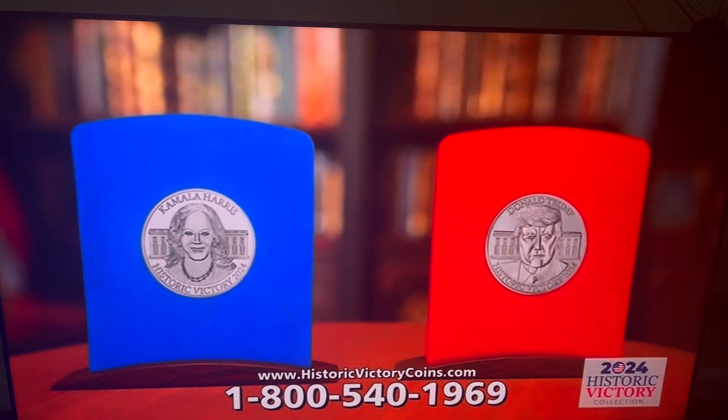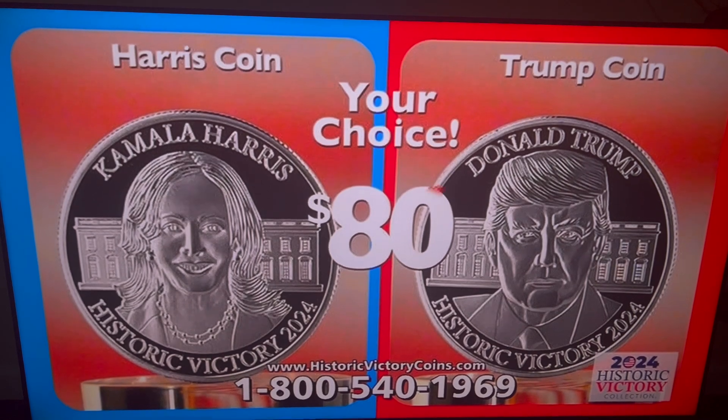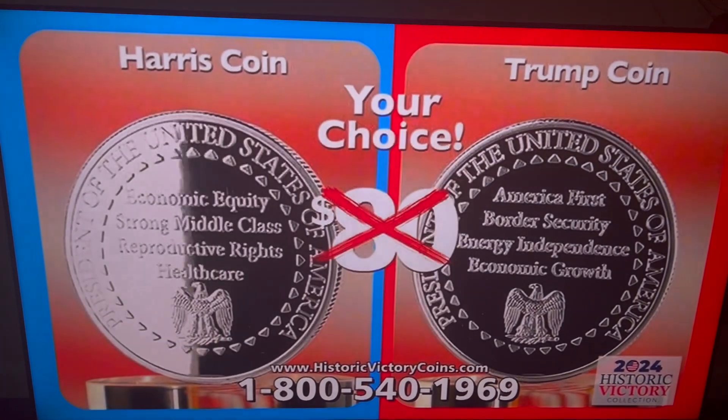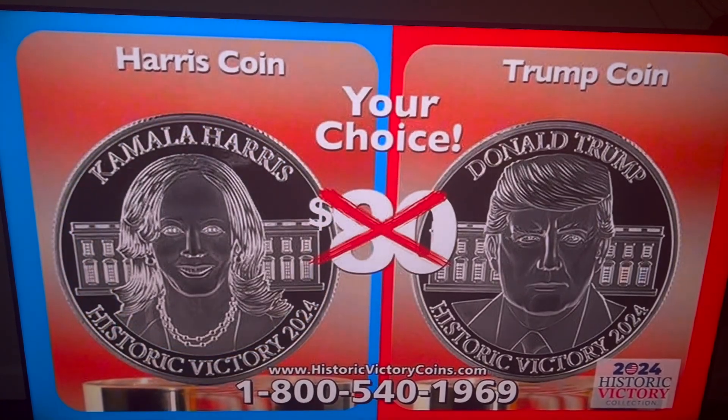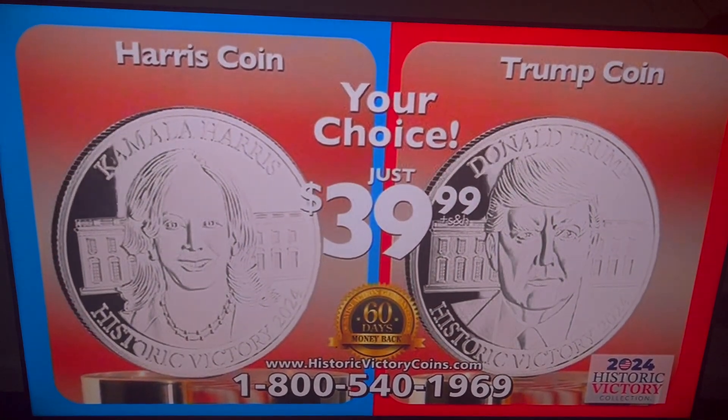Democratic blue and Republican red are symbolic of each party. The final issue price was to be set at $80. However, during this special release, you get your choice of the Harris victory coin or the Trump victory coin for just $39.99, protected by our 60-day money-back guarantee.